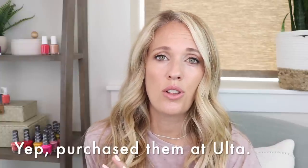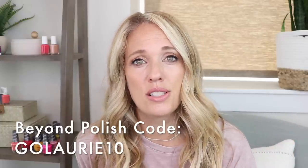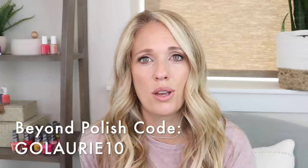These should be available at Beyond Polish fairly soon. I'll let you guys know on Instagram when they show up there — I like to get them there because they're cheaper. I picked these up at Ulta, so they're available there now, but you'll be paying like nine dollars a bottle. On Beyond Polish you can get it for a discounted price and then use my discount code golari10 for 10% more off. There are six creams in this collection, which I'm super thrilled about.